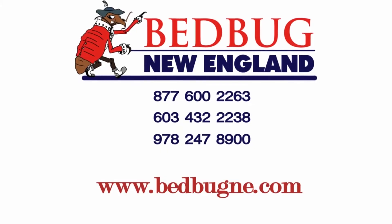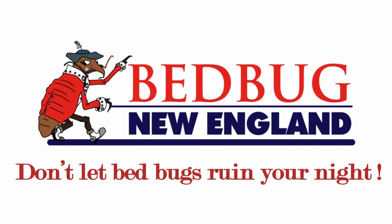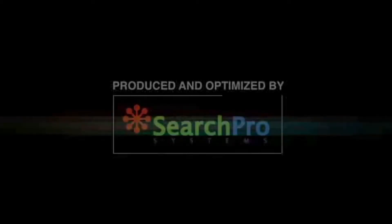If you have bed bugs, please just give us a call. We'll be happy to come out and do a free inspection and give you an estimate on what it will take to get rid of them for you.